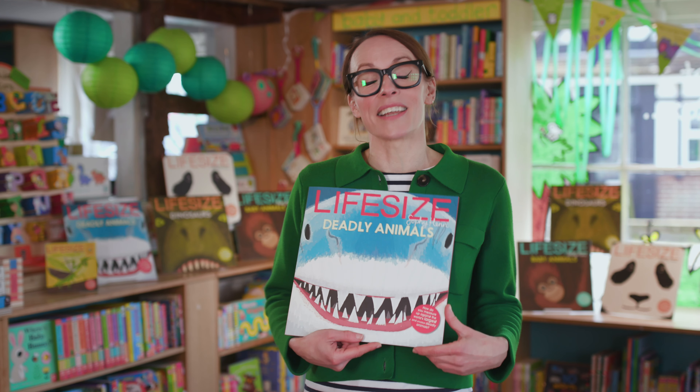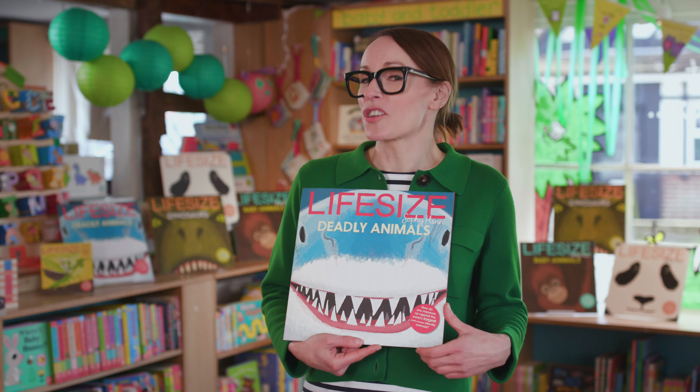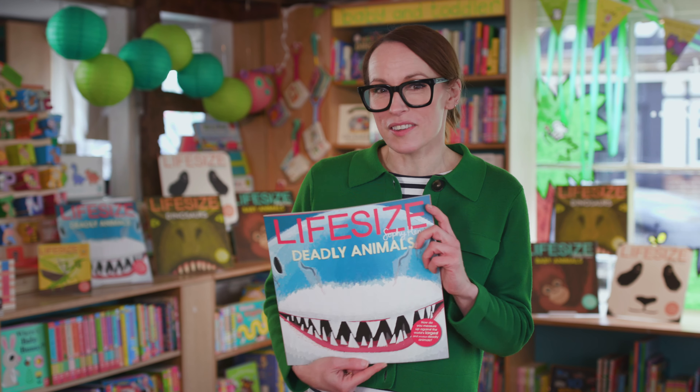Hello everyone, my name is Sophie Henn and I am the author and illustrator of the Lifesize series. And I've got a challenge for you from Lifesize Deadly Animals.